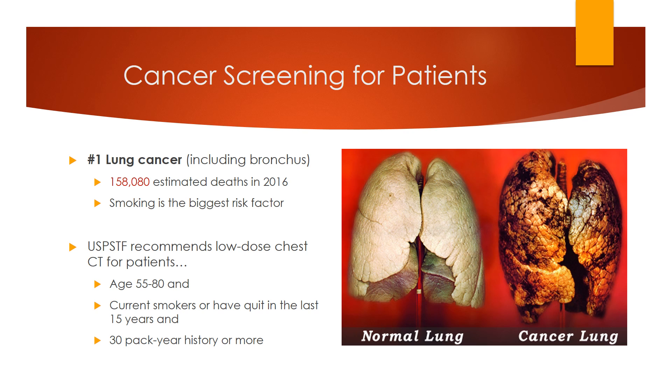Like with many cancers, the biggest risk factor is smoking. If you're a smoker, quitting smoking is the best thing you can do to reduce your risk of cancer. It's worth noting that until 2013 there was no recommended screening test for lung cancer. Chest x-rays have never been shown to be effective in lung cancer screening and are not recommended. The USPSTF recommends a low-dose chest CT for patients aged 55 to 80 who are smokers or quit smoking in the last 15 years and have a 30-pack year history.